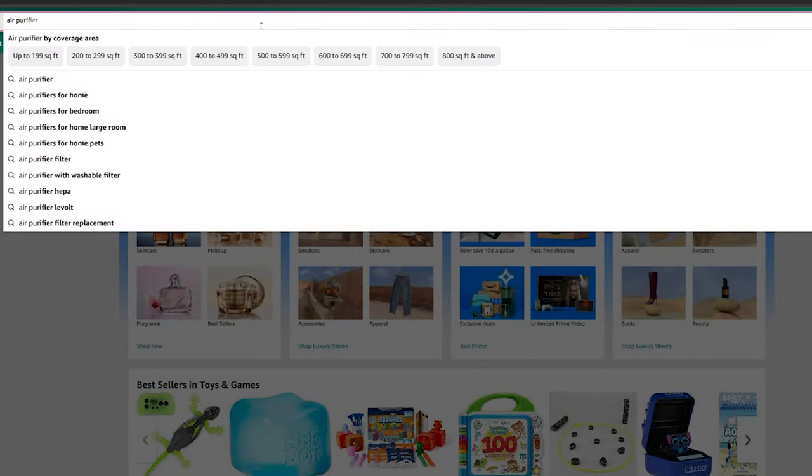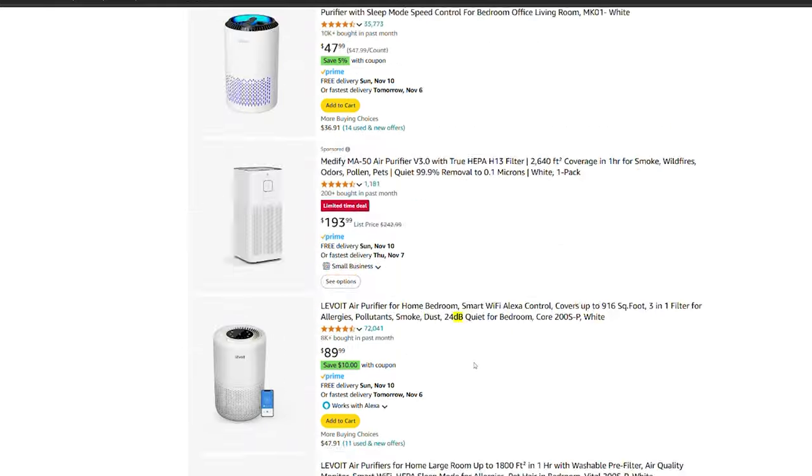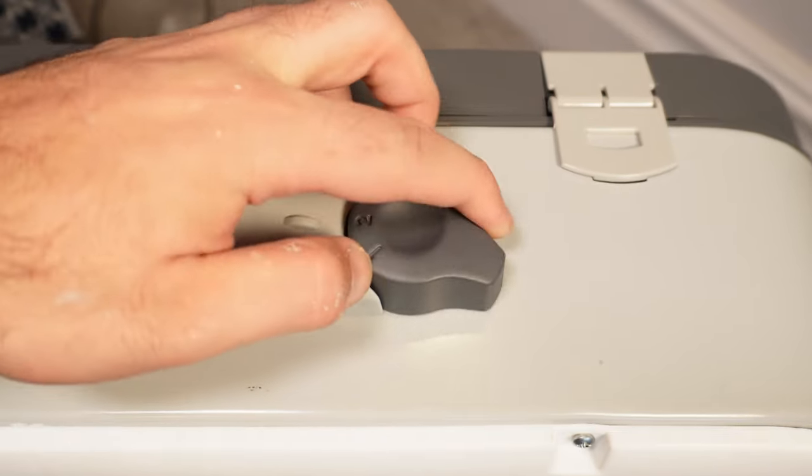If you jump on a random air purifier listing on Amazon you'll see a really low sound level mentioned, something like 20 or 25 decibels, but the problem is this sound level is for the lowest mode, sleep mode, or speed 1.